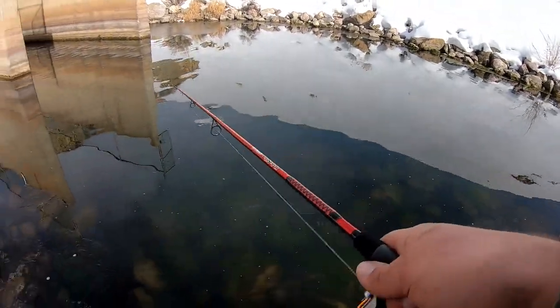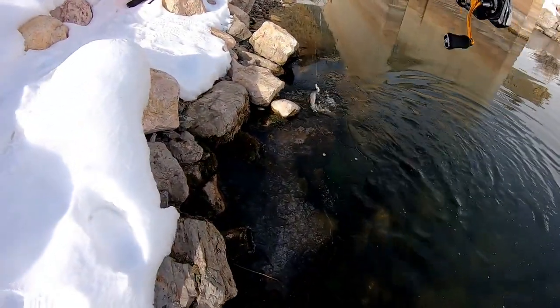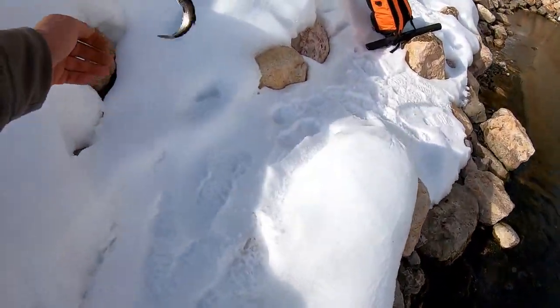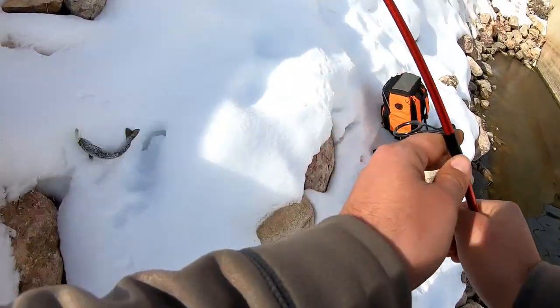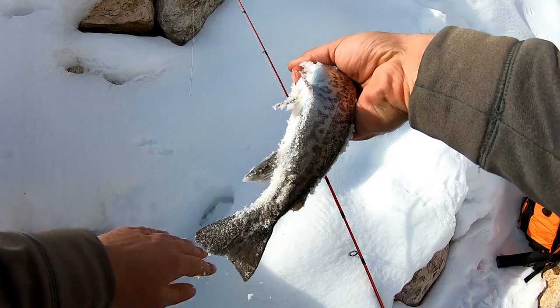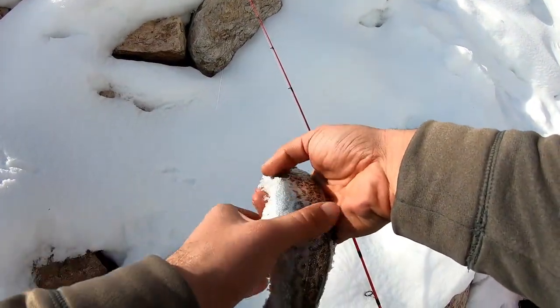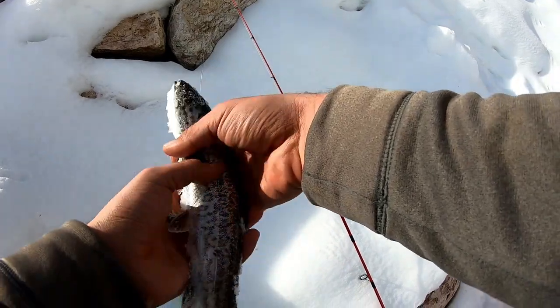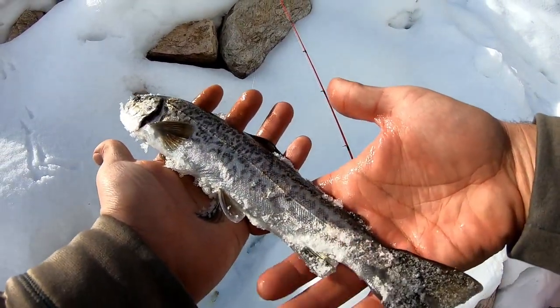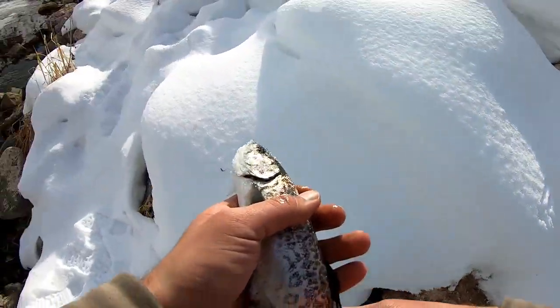Oh, there's a fish. I couldn't even tell that guy was on. What are you? Oh, it's a little tiger. That's cool. Little tiger. I didn't even know you were on, man. That's a little tiger. This guy's got some blue on him. That's a cool little tiger. There you go, little tiger.